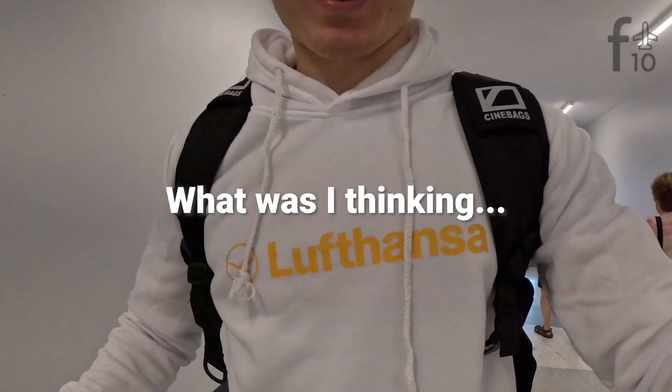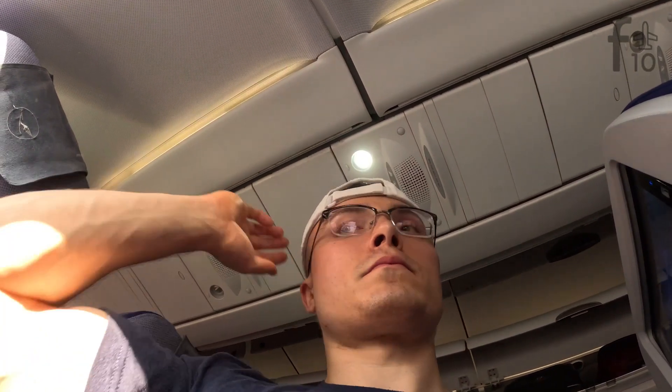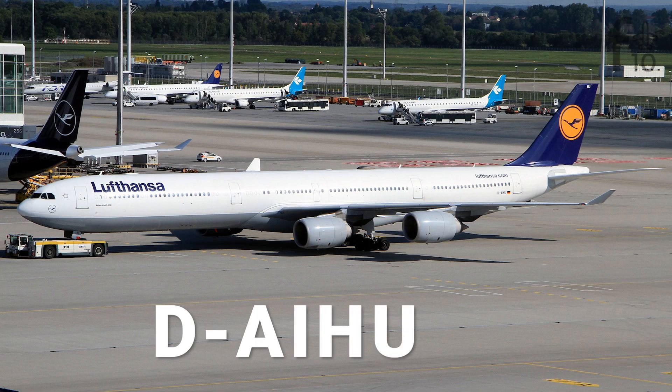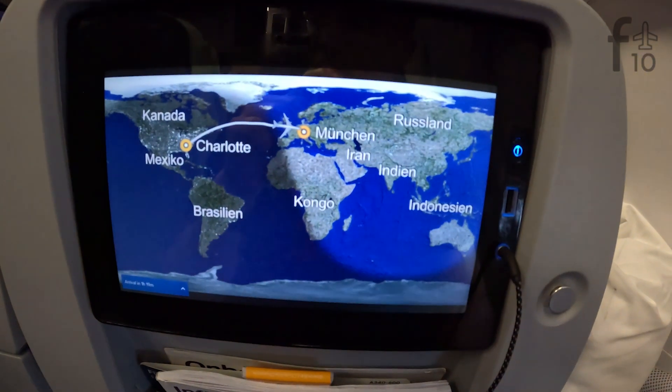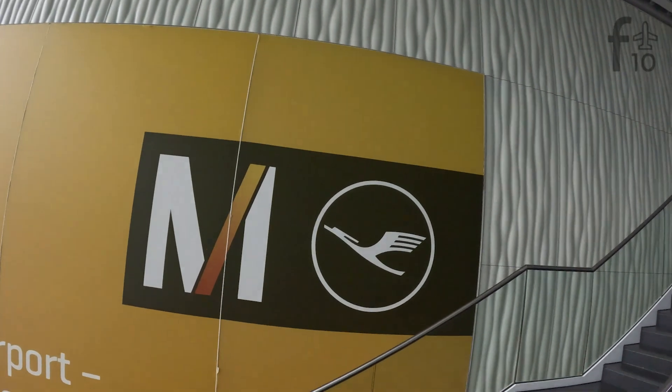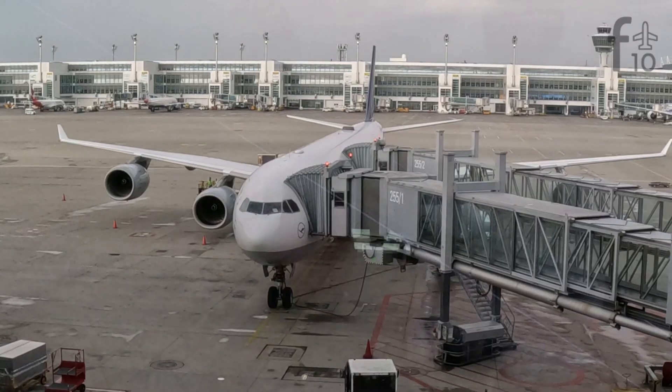I ordered this $20 Lufthansa hoodie off Alibaba. Today we're going to establish residence in seat 54K of Delta Alpha India Hotel Uniform for an eight-hour overnight flight from Charlotte, North Carolina to Munich, Germany. Let's see what the German flag carrier has to offer on this unique route served by an increasingly rare bird.